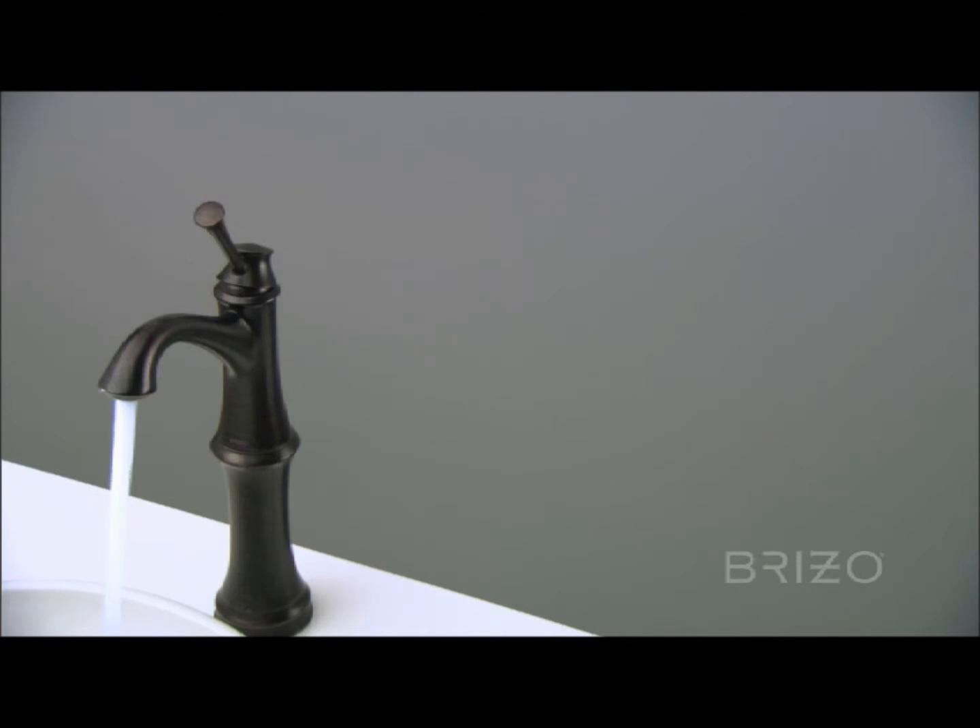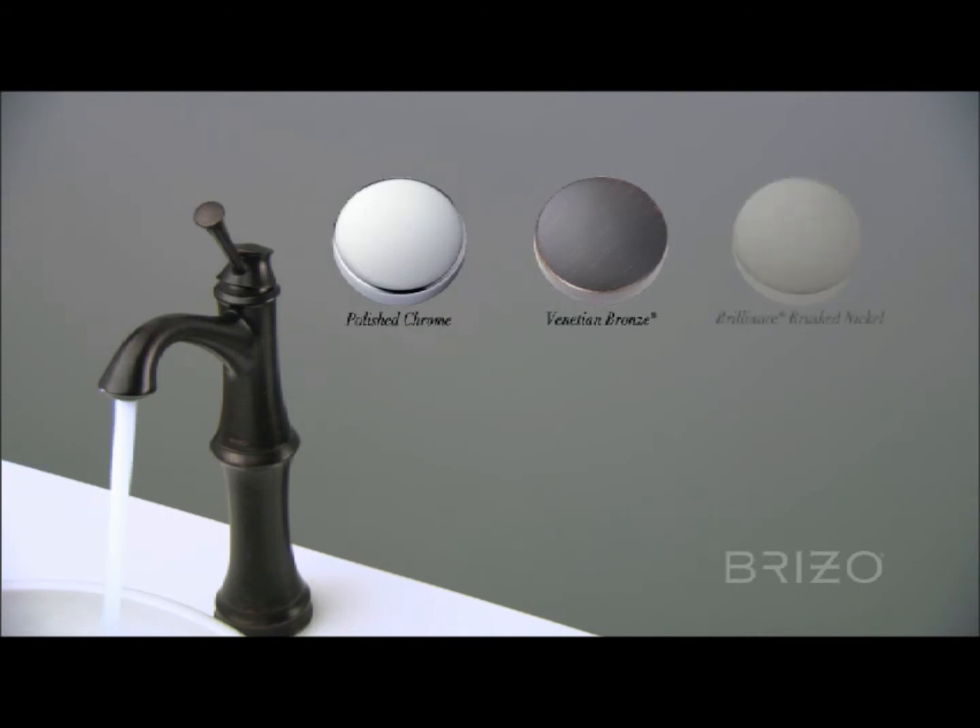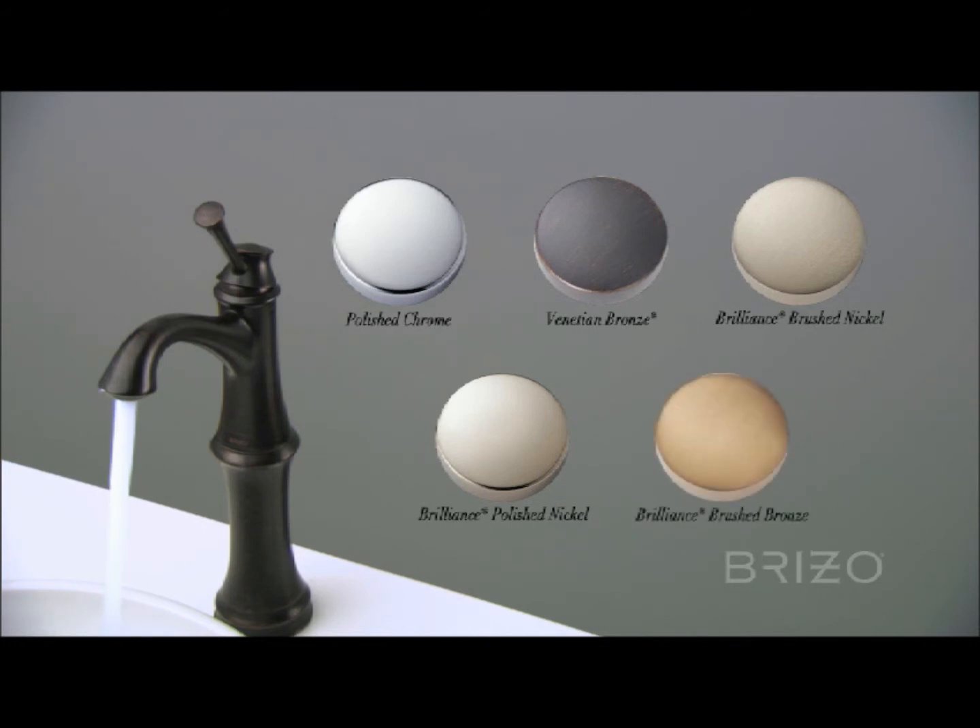Beliza is available in five elegant finishes: polished chrome, Venetian bronze, brilliance brushed nickel, brilliance polished nickel, and brilliance brushed bronze.